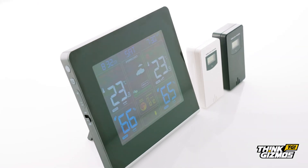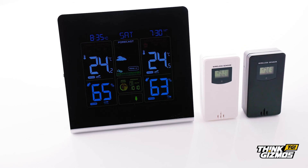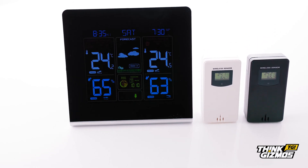The home weather station is both wall-mountable and free-standing using the built-in stand. It's time to brighten up your forecast with this complete all-in-one weather station clock solution.